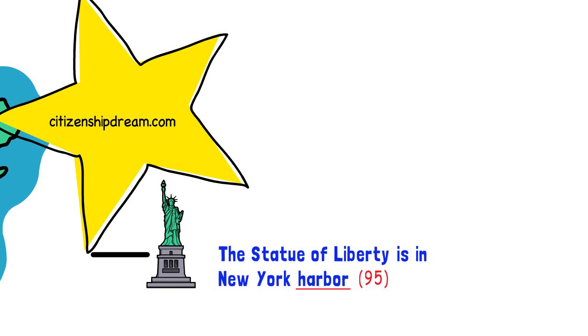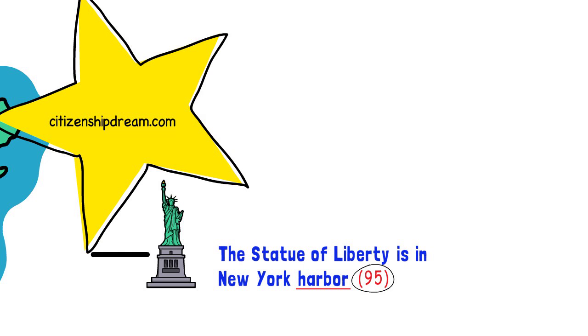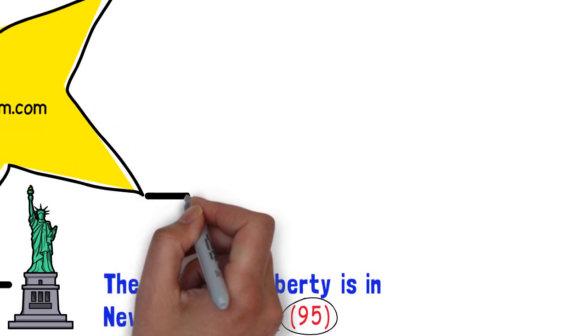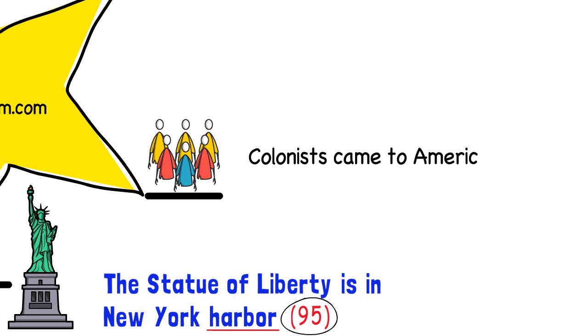Note, you don't have to memorize the question number. The reason I'm saying the question number is so that you can easily find the questions on the official USCIS list. If you want a list of all the questions we will study in this video, just click on the link in the description box below this video. People who lived in territories controlled by Great Britain were called colonists. One of the main reasons why colonists came to America was because they did not have freedom in their own country. This is question 58: colonists came to America for freedom.